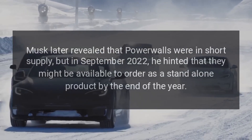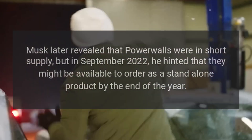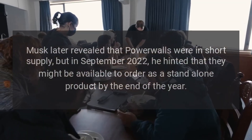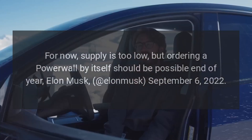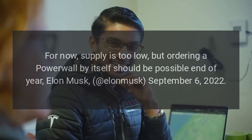Musk later revealed that Powerwalls were in short supply, but in September 2022, he hinted that they might be available to order as a stand-alone product by the end of the year. "For now, supply is too low, but ordering a Powerwall by itself should be possible end of year" — Elon Musk, September 6, 2022.